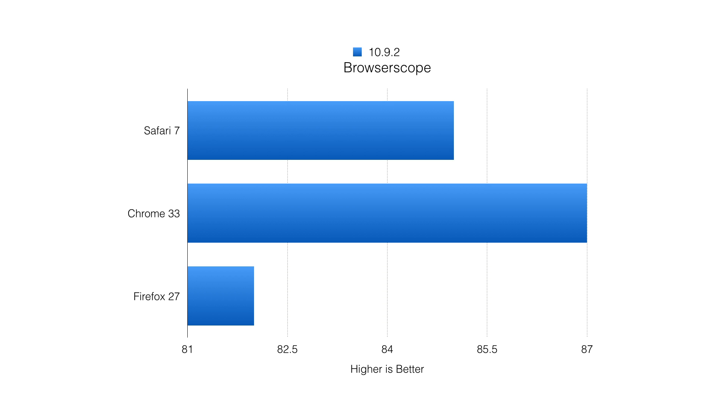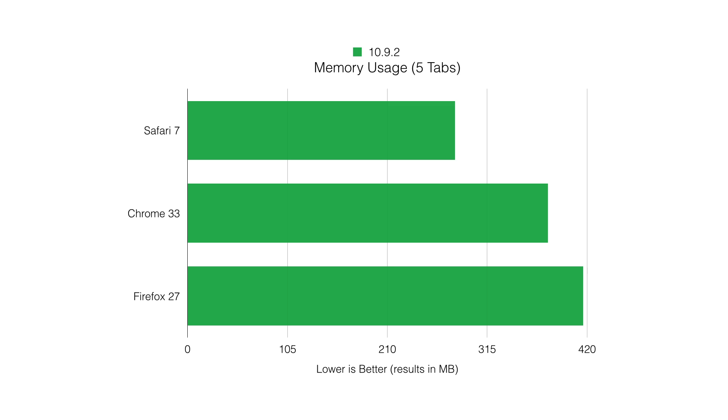Browser Scope is next, and you need a secure browser — that's exactly what this tests: how secure your browser is. Google Chrome is the most secure, Safari 7 is behind that, and Firefox again is in last place.